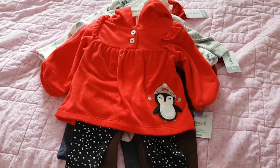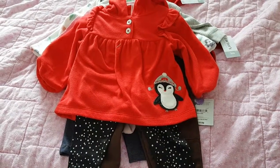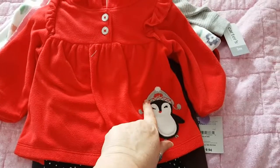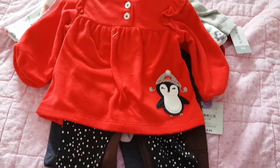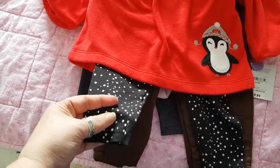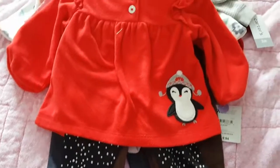This first one is a cute little penguin outfit — it's a little red hoodie with a little penguin wearing what most people call a hat, but in Canada we would call that a toque. I got this at Walmart. It's got cute little black pants with little silver sparkle polka dots on them, from their Christmas clearance section.